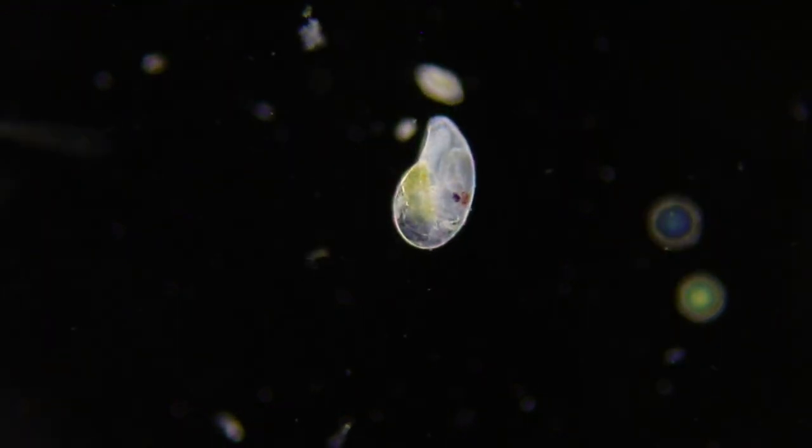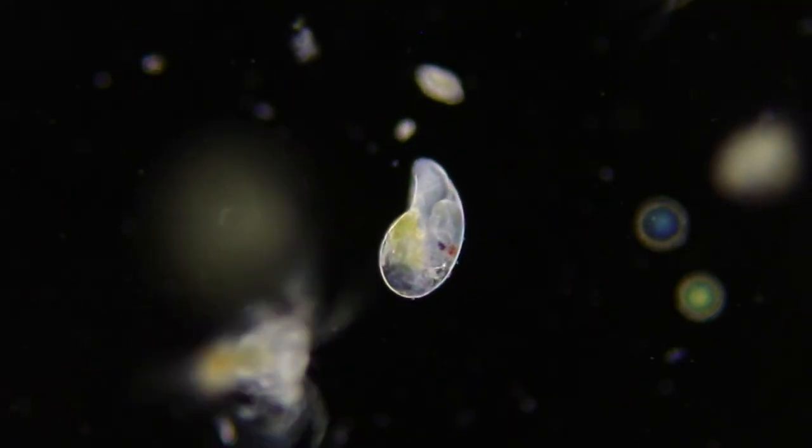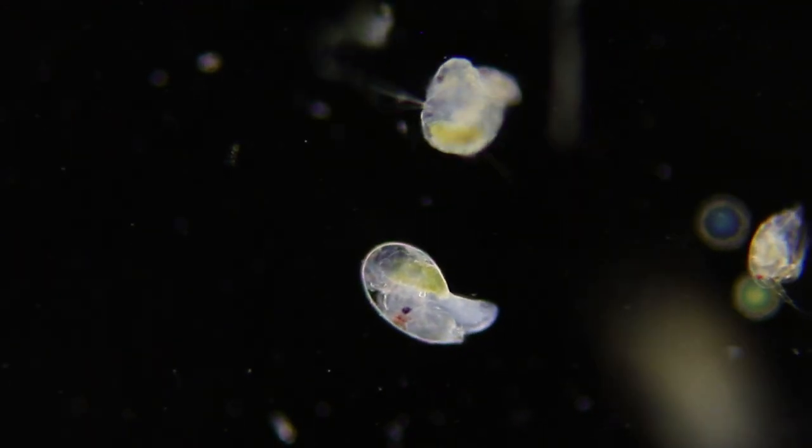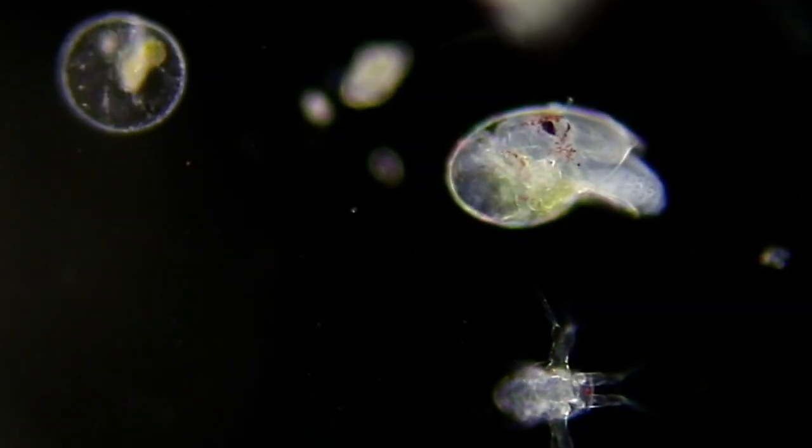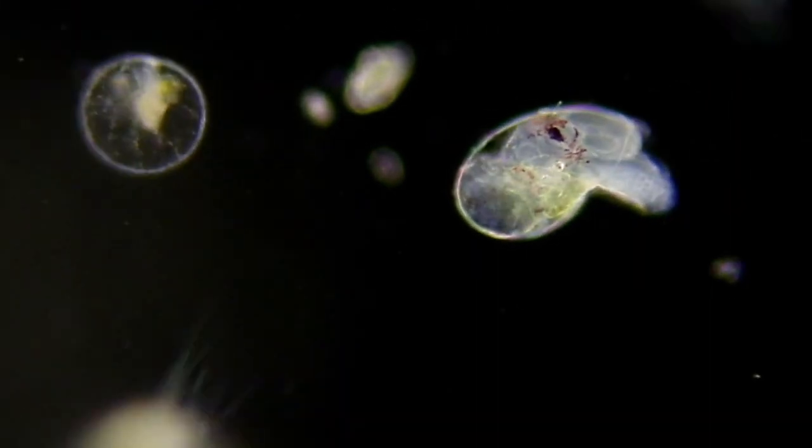This is a veliger, a baby gastropod, like a small snail drifting in the ocean with a shell so thin that it's transparent. See it peeking out of its shell?